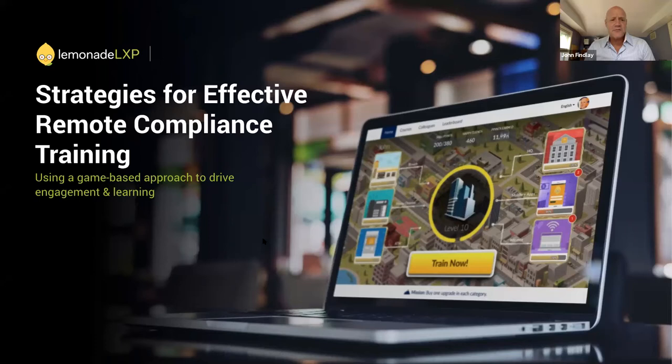Today we're going to talk about strategies for effective remote compliance training, and specifically we're going to talk about using a game-based approach to drive more engagement and better learning outcomes. So without further ado, we'll jump right in.